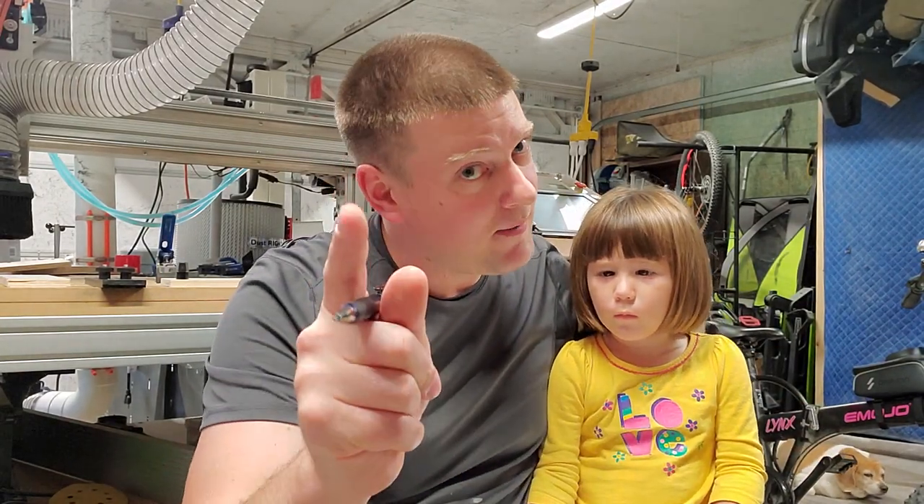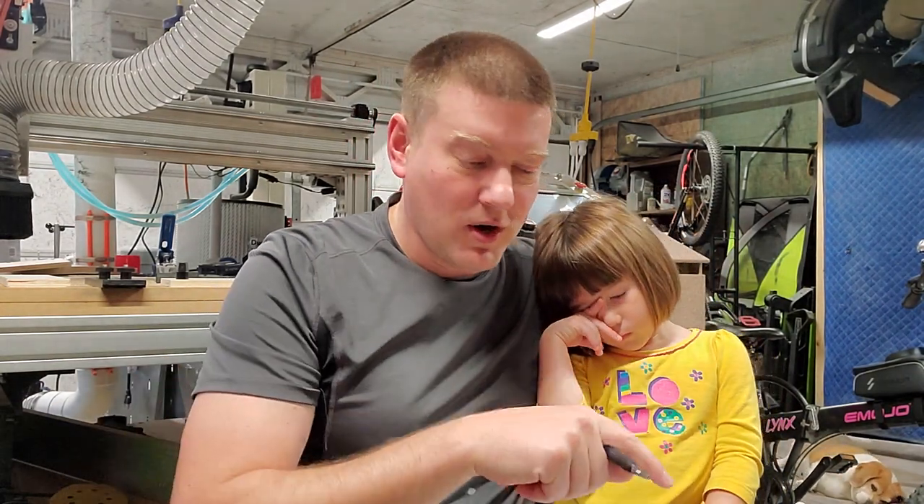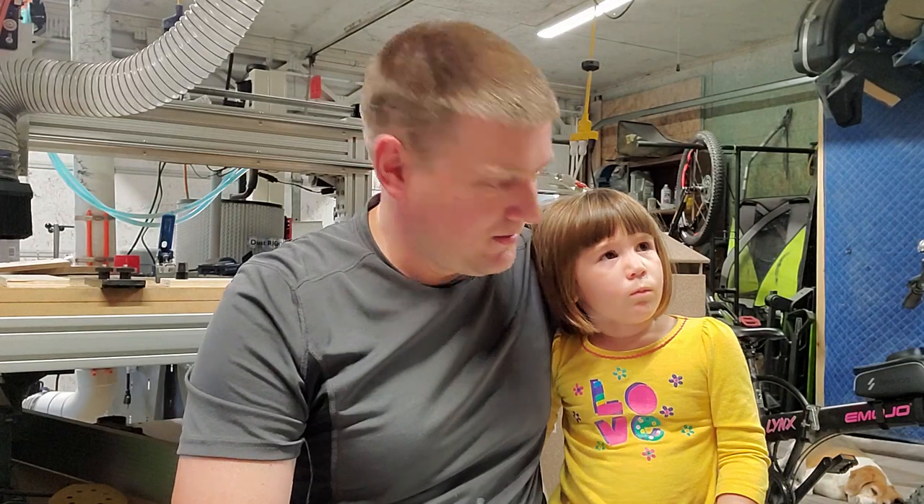Nurse call systems are a perfect example — people hoard so much stuff for them. I get it, when you do nurse call you want to do a large blanket purchase all in one stage so it's all compatible. But there are still nurse call systems out there with push-button telephone units like hotels. It's ridiculous.